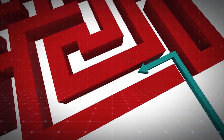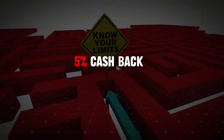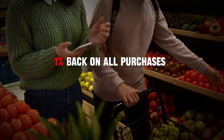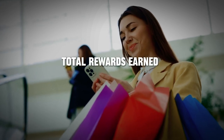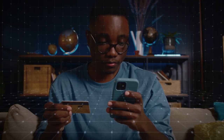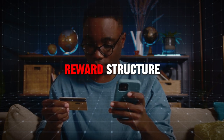However, there are some limitations to consider. The 5% cash back is capped at $500 in spending per billing cycle, meaning that after you reach this cap, you'll earn just 1% back on all purchases for the rest of the cycle. For high spenders, this cap can limit the total rewards earned. Additionally, the requirement to focus spending in specific categories each month might not suit everyone, especially those who prefer a more straightforward reward structure.